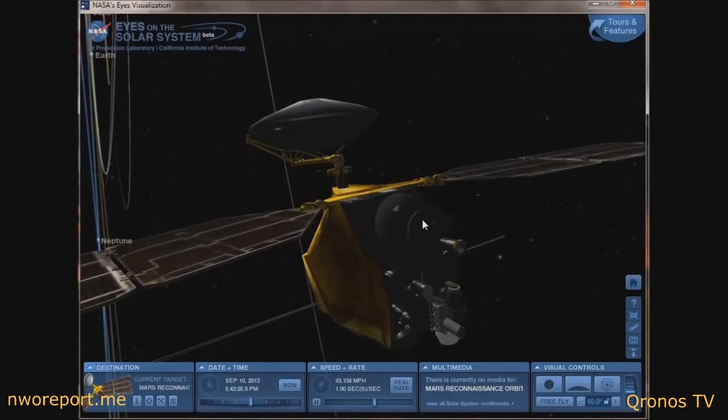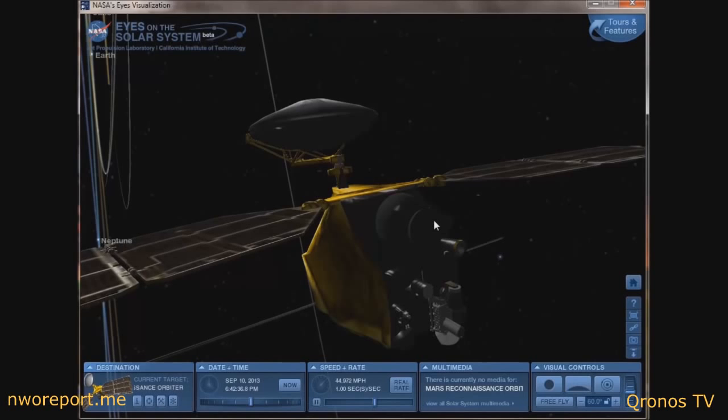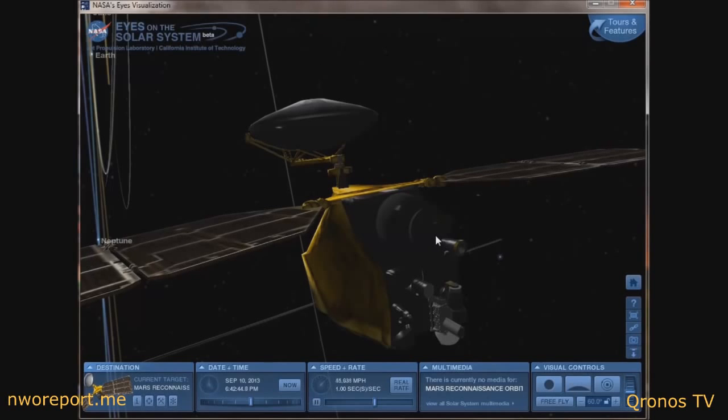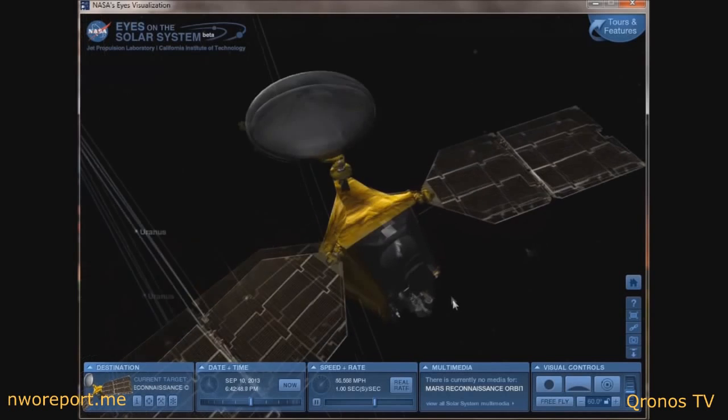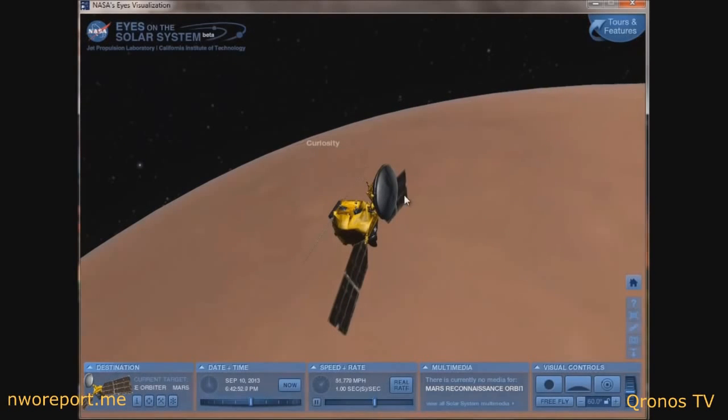September 29th is the next date they're supposed to be taking pictures with this instrument on this probe, and then October 1st and 2nd as well. Those are the dates they are scheduled to photograph Comet ISON from the MRO probe, and also from Curiosity.